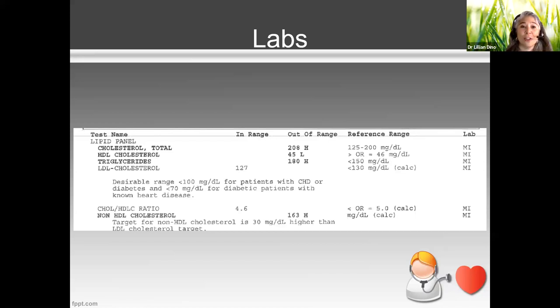HDL cholesterol is considered the good cholesterol because it helps take cholesterol away from the arteries, thereby mitigating atherosclerosis. Triglycerides are also part of a lipid panel and are just as dangerous as high total cholesterol. Then there's LDL cholesterol, also considered the bad cholesterol because it leads to heart disease.